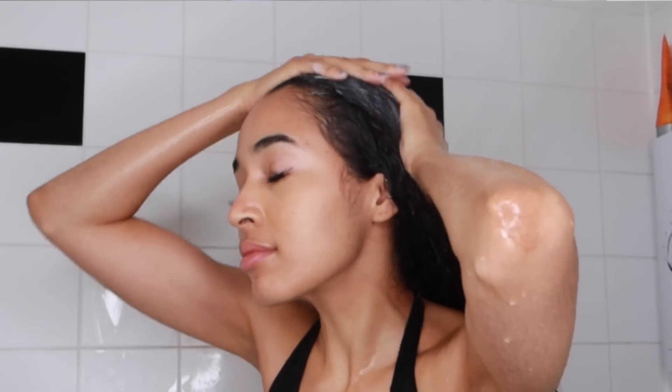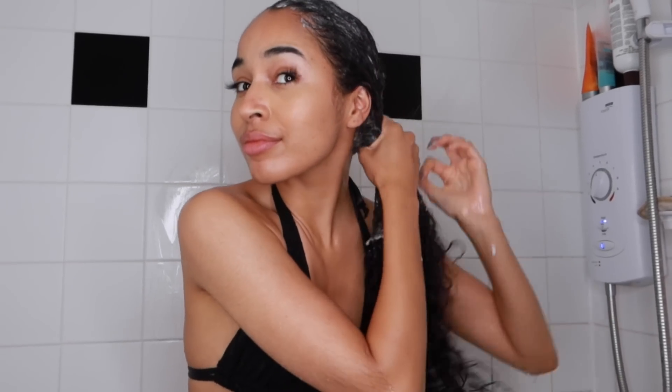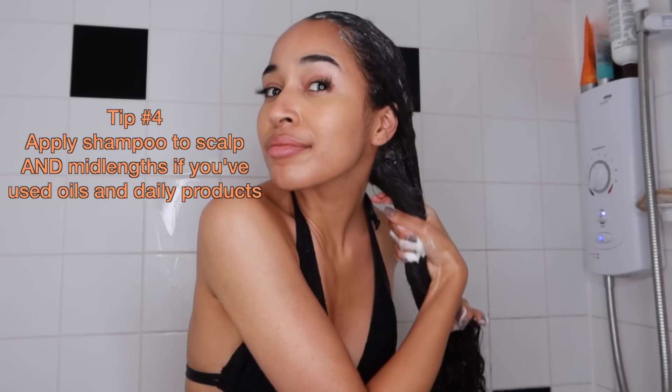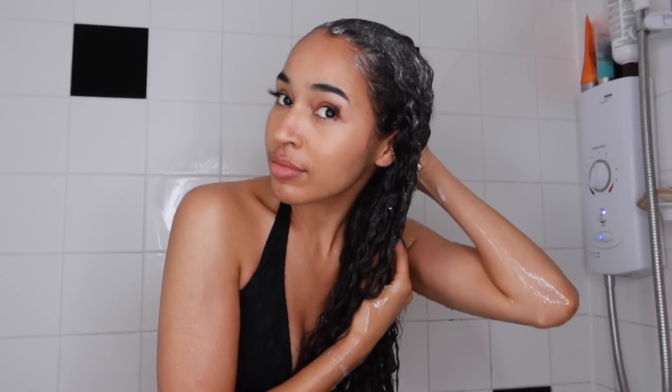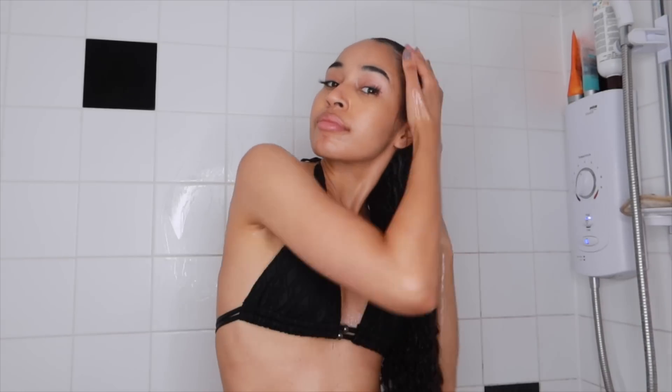I apply that to my hands and then onto my scalp and work it into a lather. Lately I've been taking a second dollop and applying that to the mid lengths of my hair, just because I realized I did have an awful lot of product on my hair throughout the week. I've been applying daily products every day and I really just want to make sure that I get rid of all of that product buildup so that my conditioner can be as penetrating and nutritious as possible. You need to cleanse your hair properly in order for your hair to absorb the most nutrition from your next product. Then I rinse that all out with lukewarm water.